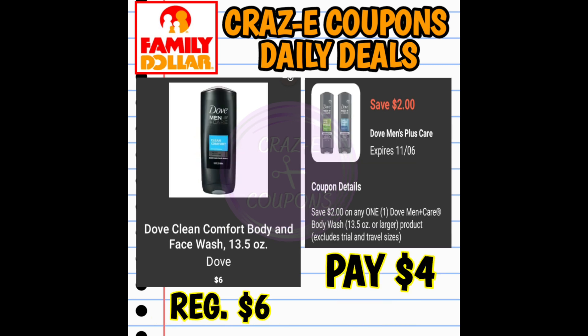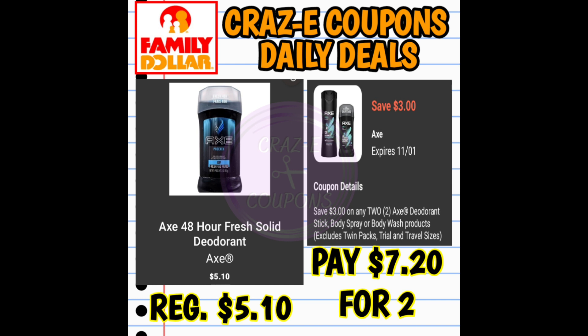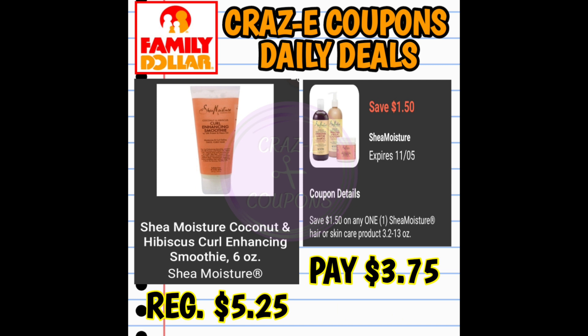Moving right along, we have a $2 off one digital coupon for Dove Men's body washes, priced at $6.00 — after the coupon, you'll pay $4.00. We also have a $3 off two digital coupon for Axe body washes or deodorant, priced at $5.10 each — two for $7.20. We also received a $1.50 off one coupon for Shea Moisture products — the curl enhancing smoothies are $5.25, paying $3.75 after.